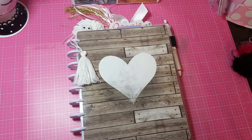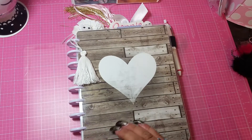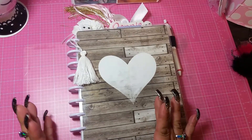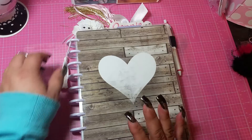Hi everybody, it's me, Jenny, and today I am coming at you with some really awesome planner kits — planner sticker kits from an Etsy shop by Creative Designs by Jessica. She is an incredible crafter and an incredible creator, and her sticker kits are just amazing.